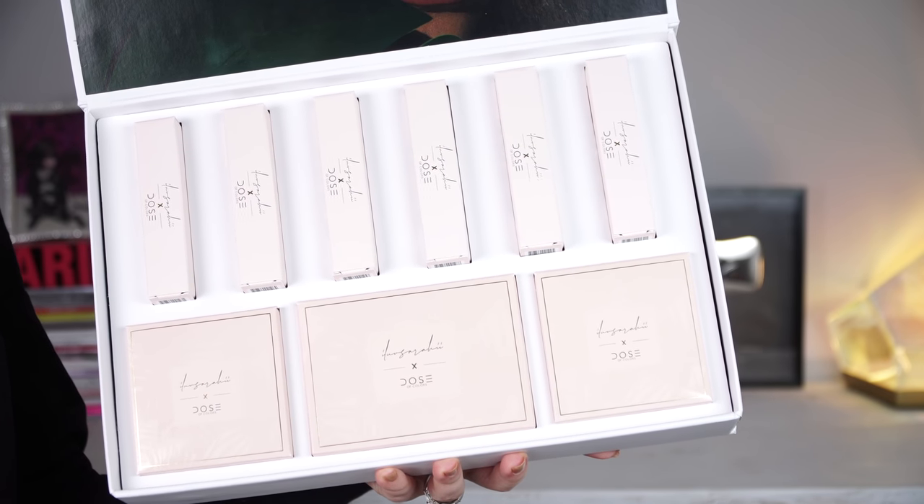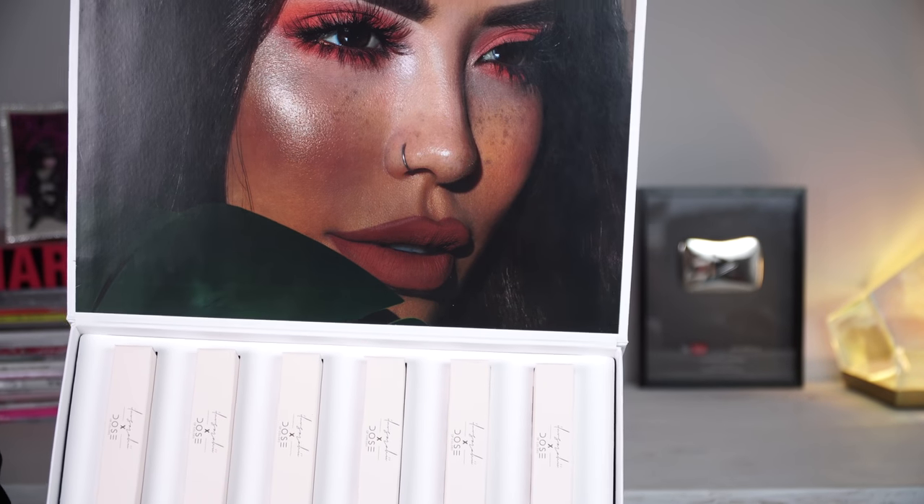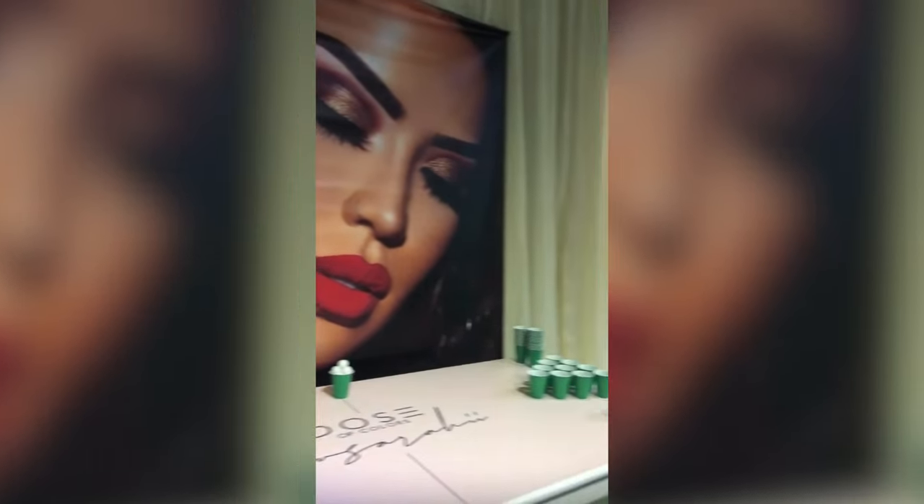I absolutely adore I Love Serai. She is so incredibly sweet and so nice and just so down to earth and I really love her. I went to the party yesterday with Mariah, so I will make sure to insert some footage so you can see — if you didn't see on my Instagram stories — but I'm really excited to play with this collection. It just came in the mail this morning and I went and worked out and now I'm here to talk about it.